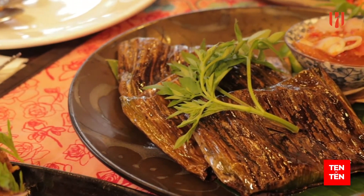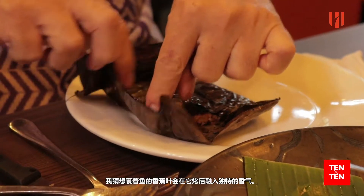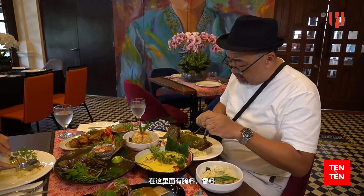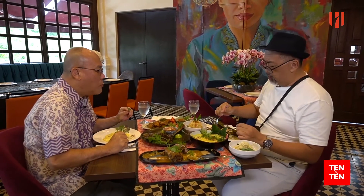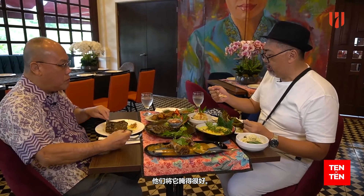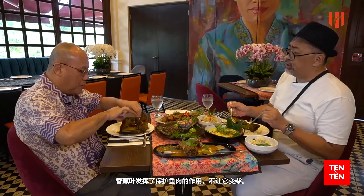Shall we try the fish? They use the ulam raja. I'm going to take one of the parcels and try. The banana leaf wrapping lends a fragrance to the dish when they grill it. Inside, you can see the pais ikan is marinated with spices and maybe coconut milk. The fish is moist, and you can see that they've actually marinated quite well, maybe very much in advance, before they wrap it into the banana leaf and pan-grill it. The banana leaf protects the fish meat from drying out.